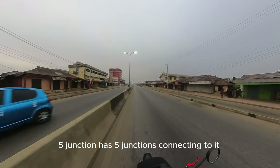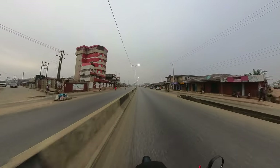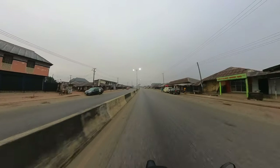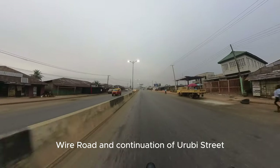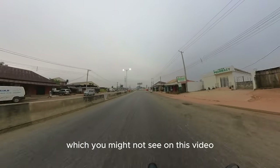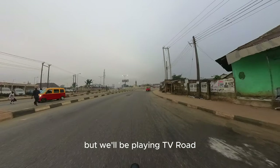Five Junction has five junctions connecting to it. One is Oro Street, West Circular Road which I will be taking, Wire Road, and continuation of Urubi Street. There's another one to the left called Ioba Street which you might not see on this video, but we'll be taking TV Road.